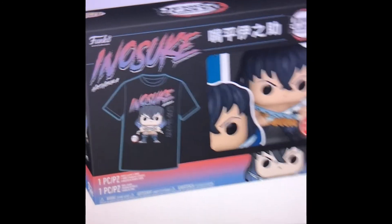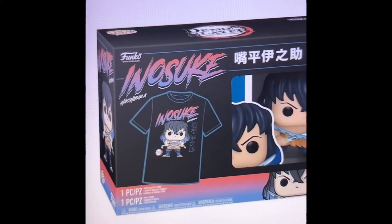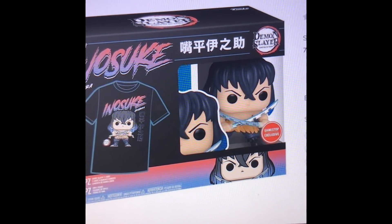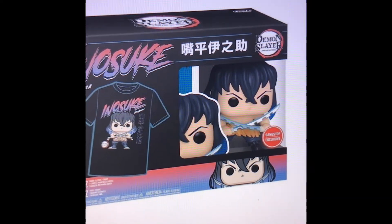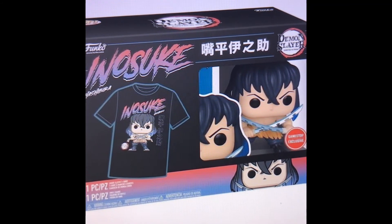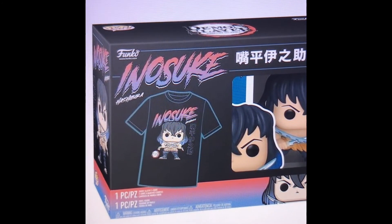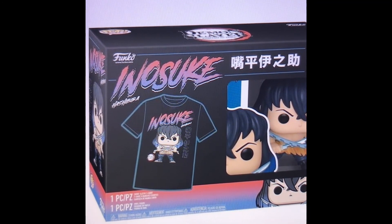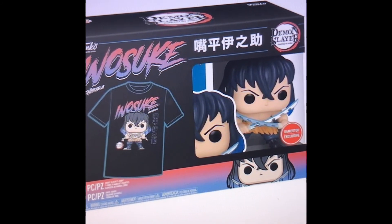I have no idea when the Inosuke pop will go up for pre-order online, so I'd just recommend getting it in store. It doesn't seem like there's a strict limit right now, but if you wait you might miss out. I don't think GameStop restocks the t-shirt bundles much once they're done — like the Naruto ramen bowl with the Kakashi Lightning Blade, which I really wish I'd gotten; they haven't restocked that. Although they did just restock the Naruto vs. Sasuke pop, so maybe GameStop is starting to restock some of that stuff.